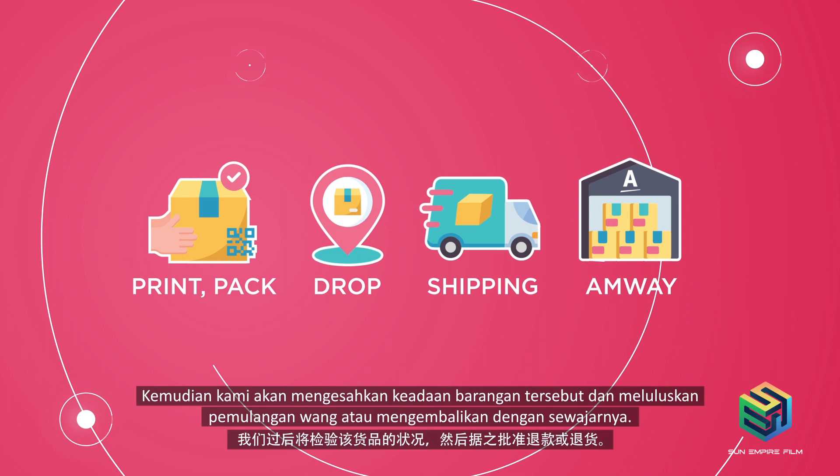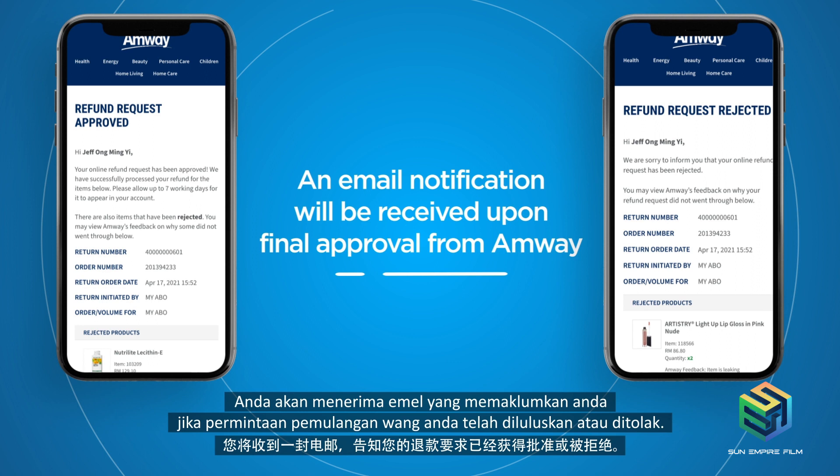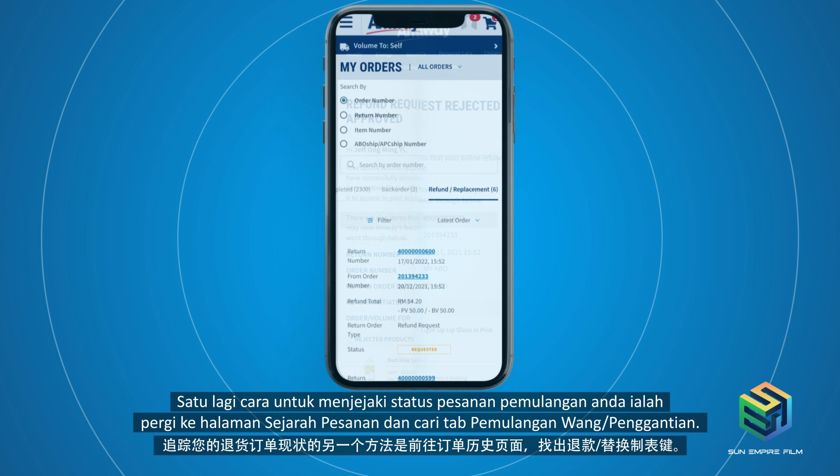You can track the status of your return order. You will receive an email to inform you if your refund request has been approved or rejected. Another way to track the status is to go to the Order History page and look for the Refund or Replacement tab.